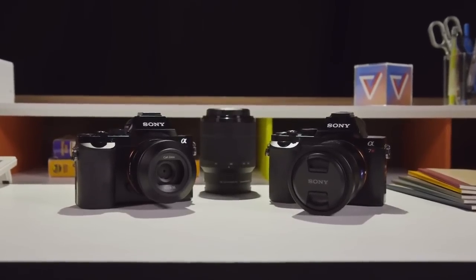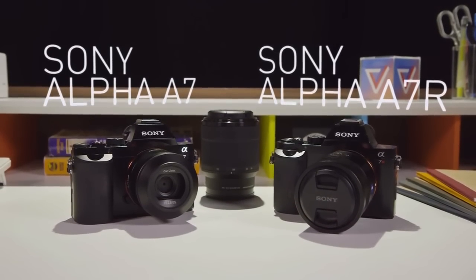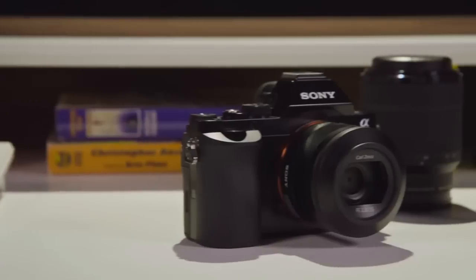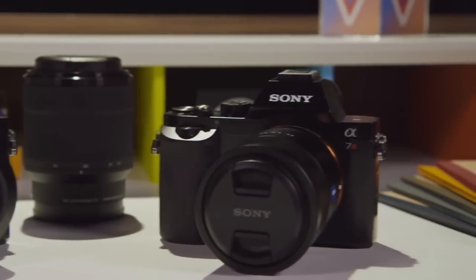I'm Dan Seifert with The Verge and these are the Sony A7 and A7R cameras. At $1700 and $2300 respectively, these are Sony's most expensive and advanced interchangeable lens mirrorless cameras yet.